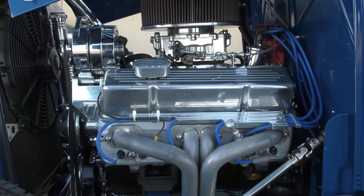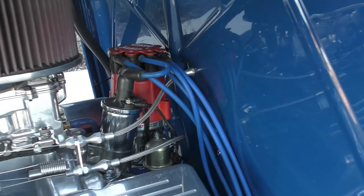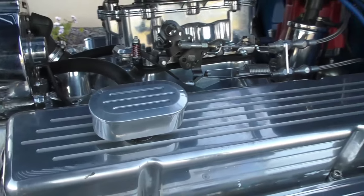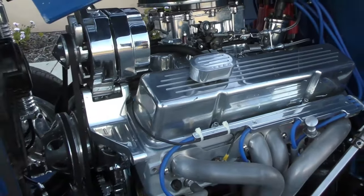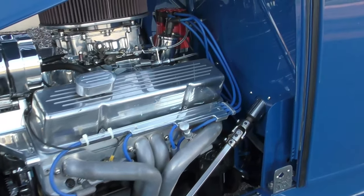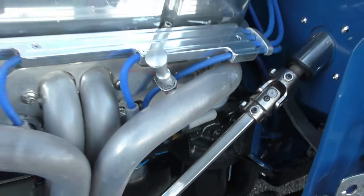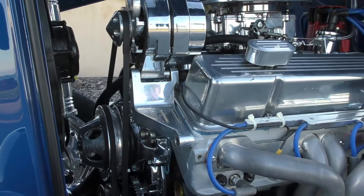Nice level of detail, very tidy car. It has an MSD billet distributor with electronic ignition, a Summit dominator-style carburetor, and it's a 350 Chevy V8. The intake is an Edelbrock RPM Performer manifold. It has aluminum cylinder heads, bored about 30 over, recently refreshed — receipt will be at Spud's Garage. It has Sanderson long-tube headers, ceramic coated, with billet pulleys up front and a high-amp alternator.